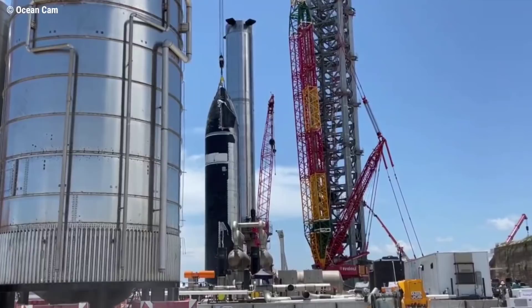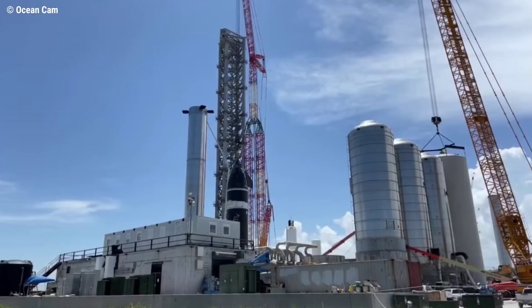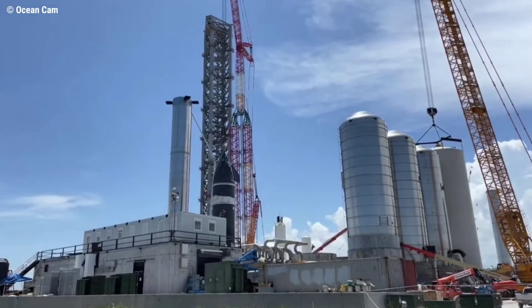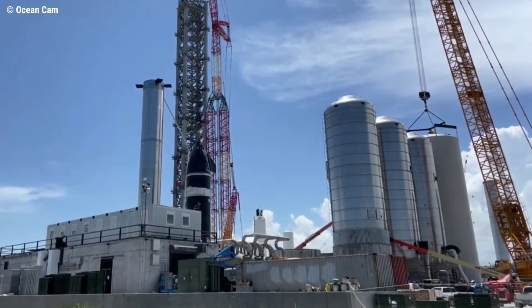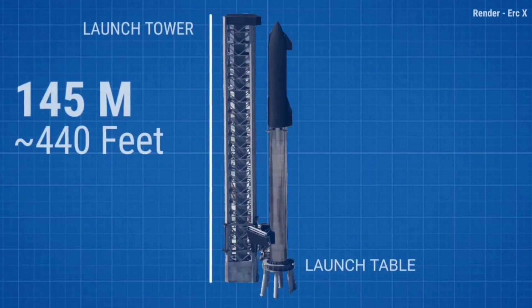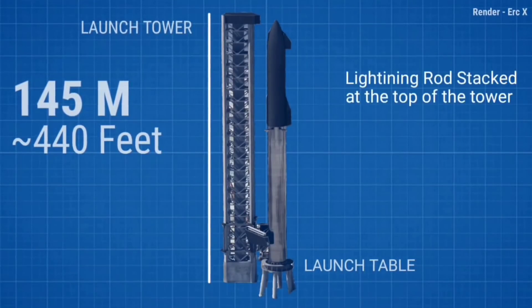Ship 20 arrived at the orbital launch site a few hours after heading out and was eventually moved directly beside Booster 4 and the orbital launch mount, and attached to the largest crane in SpaceX's arsenal. After several hours sitting in one place, SpaceX announced over a site-wide loudspeaker system that all further stacking operations had been called off for the day, which Musk later confirmed on Twitter was due to wind conditions. Had the weather cooperated, SpaceX's plan was to install Starship S20 on top of Super Heavy Booster 4 — a feat that would have marked the first time a two-stage Starship rocket has ever been fully assembled.